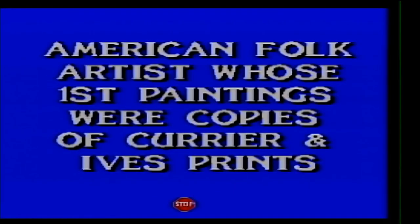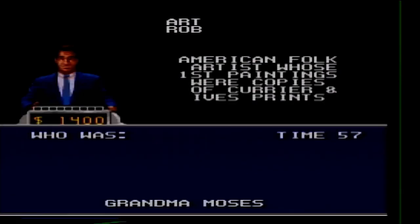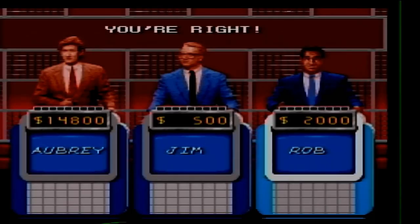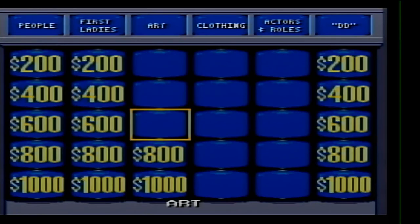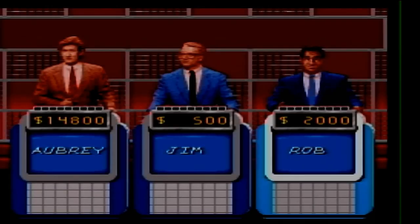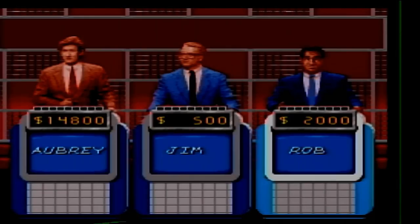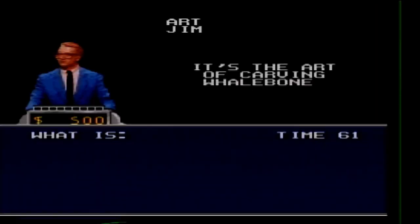Art for 600. American folk artist whose first paintings were copies of Currier and Ives prints. Grandma Moses. Art for 800. It's the art of carving whale bone. Rob doesn't know. Scrimshaw.